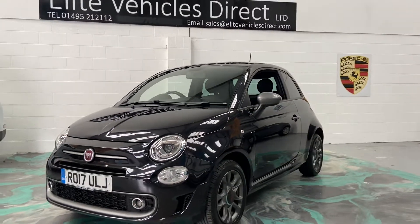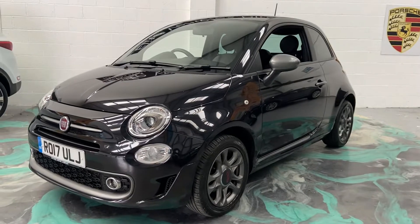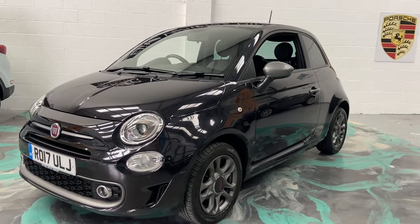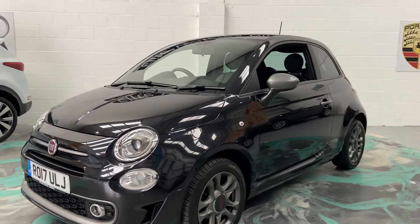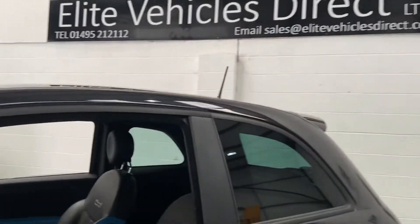Hi, welcome to Elite Vehicles Direct Limited. My name is Carl, the owner of Elite Vehicles Direct. I'm just showing a new arrival which is a 2017 Fiat 500 1.2 S. It's got grey alloys, beautiful black tinted glass.